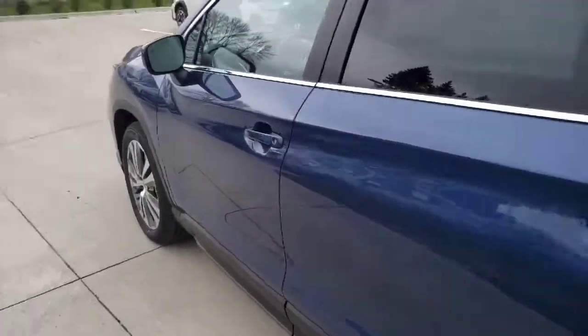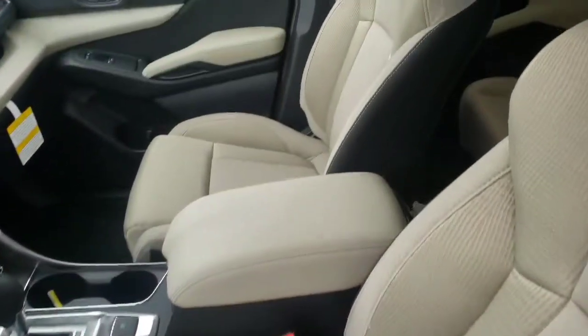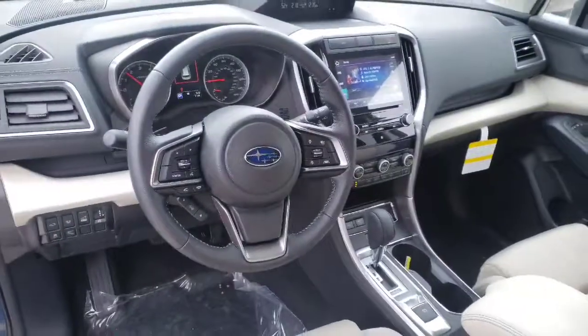Take a look inside. With being a premium trim level, it is cloth — a nice ivory cloth, which is a beautiful combination. You can see black floors. 7-passenger configuration on this one specifically.